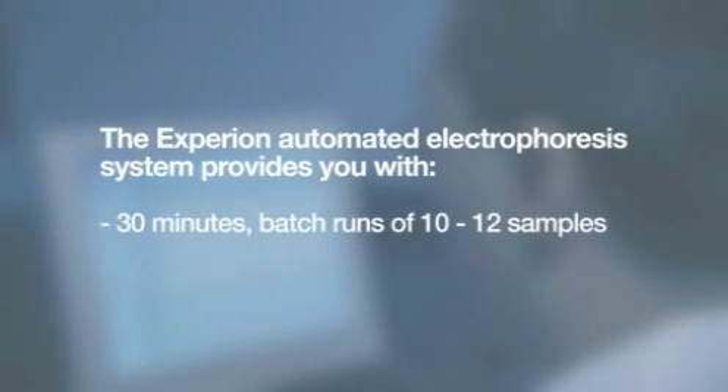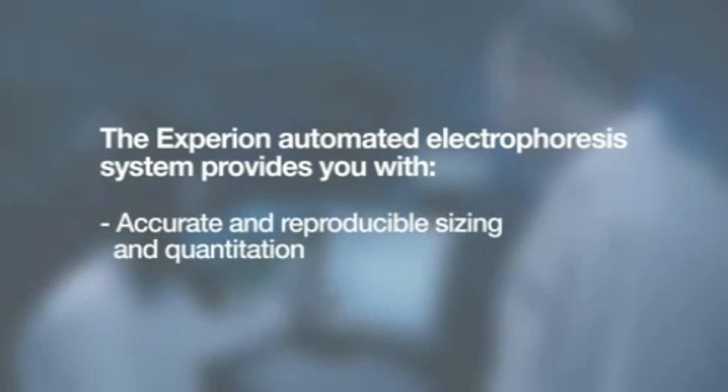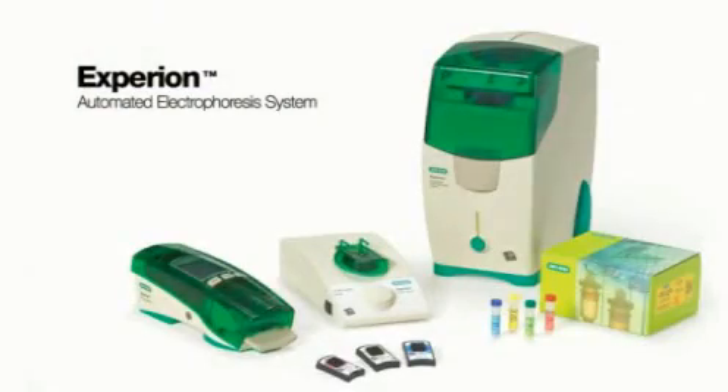Bio-Rad has an extensive history of electrophoresis innovation, and now we've merged that experience with the power of automation to make this technology accessible to any research lab. The Experian automated electrophoresis system performs efficient protein and RNA separation, detection, and analysis, so you can focus on results faster than ever before.